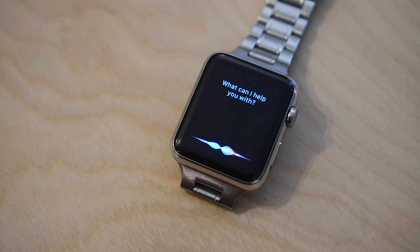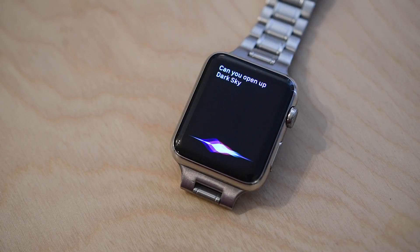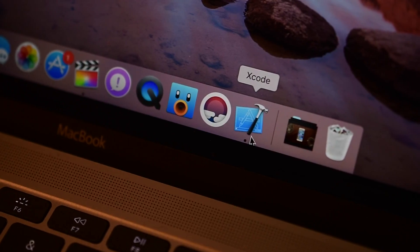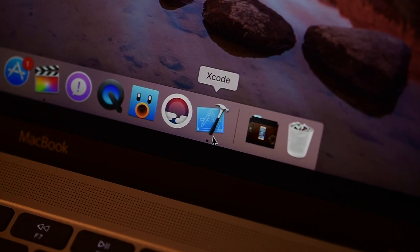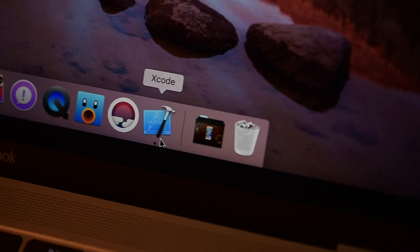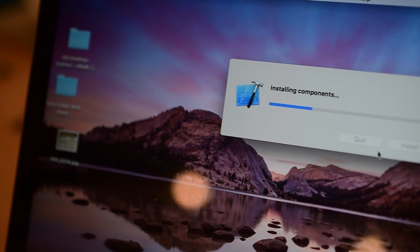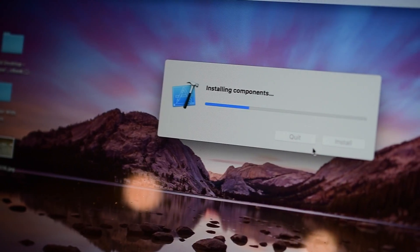Otherwise there's not really anything too new on the actual watch side, but if you're a developer working inside of the watchOS simulator on the Mac, the debugging console used to print out an excessive amount of logging indicating WC session state changes. That has been fixed and will no longer print out just a bunch of extra superfluous lines.